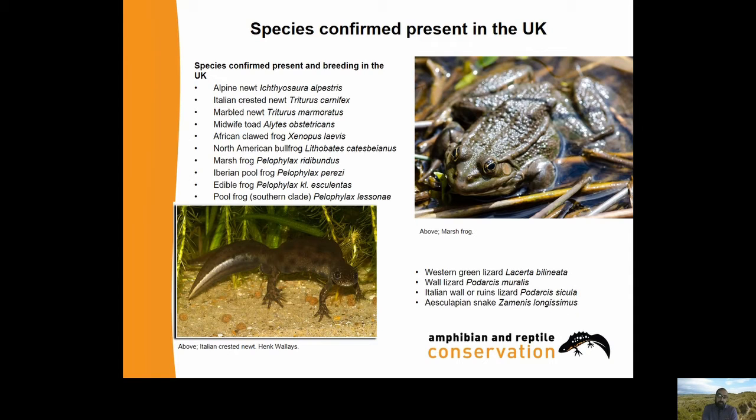Species confirmed present and breeding in the UK include the Alpine Newt, Italian Crested Newt, Marbled Newt, the Midwife Toad, the African Clawed Frog, the North American Bullfrog, the Marsh Frog, the Iberian Bullfrog, the Edible Frog and the Pool Frog. Those last four - Marsh Frog, Iberian Bullfrog, Edible Frog and Pool Frog Southern Clade - are all members of a group called the Green or Water Frogs. There's a Marsh Frog on the top right; they're very similar and it's pretty difficult to tell the individual species apart, though as a group they're very easy to tell apart from our native frogs.